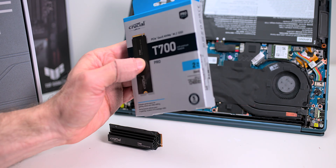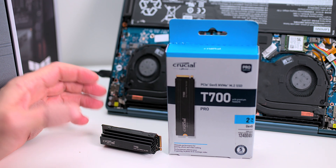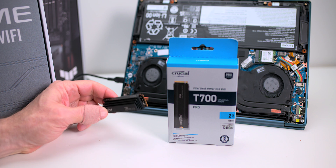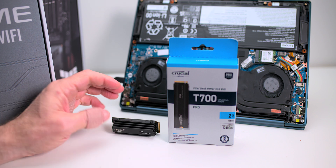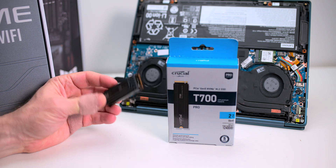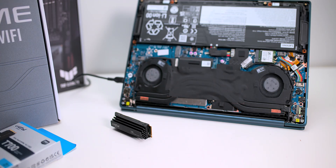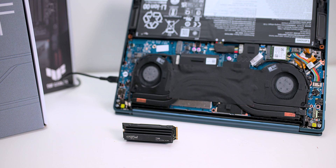If you're wanting these 12,400 MB per second read speeds, you're going to have to have a Gen 5 slot. My system is a pretty beefy system but does not have a Gen 5 M.2 slot — it has a Gen 4. All your laptops are only going to have Gen 4. Next generation you're going to have Gen 5, but really Gen 5 is not really a thing yet.